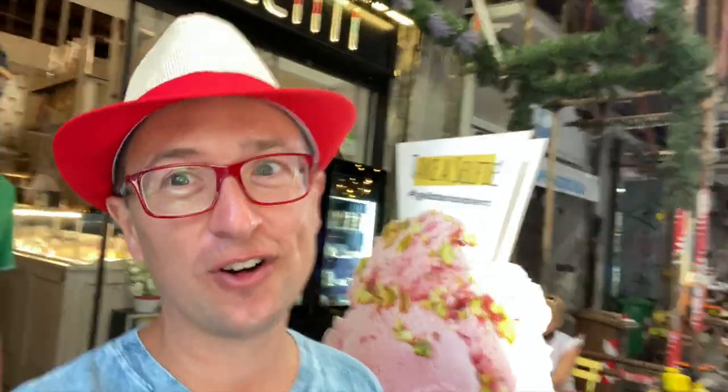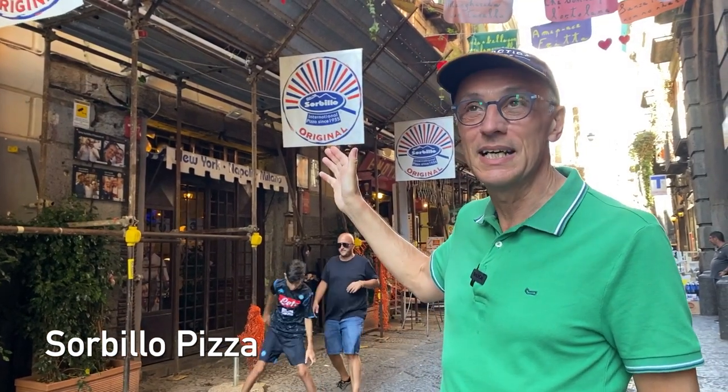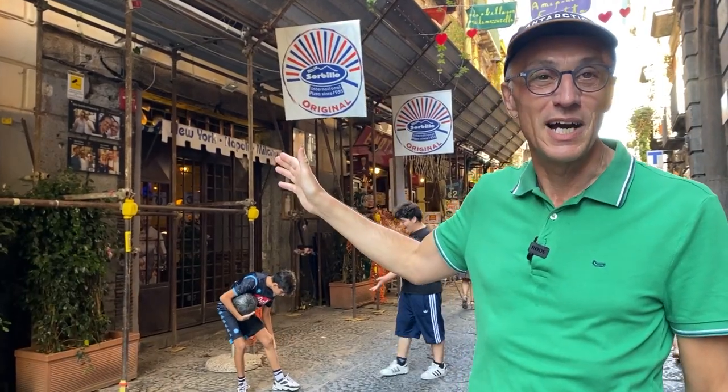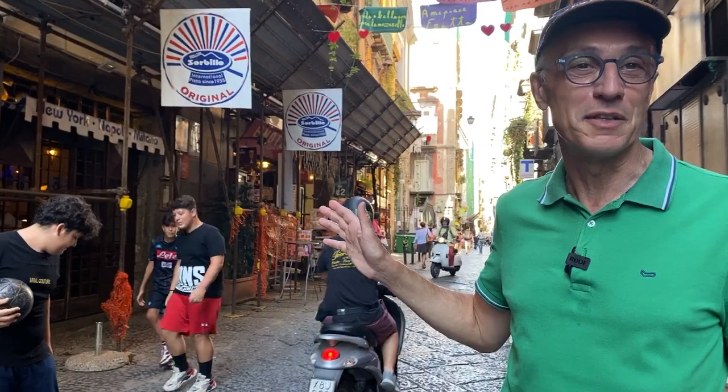Here we have some gelato. We eat this delicious stuff either before a pizza or after a pizza. Yes folks, you can have gelato before or after pizza. This is another institution in Naples — Sorbillo Pizza, here since 1935, with many locations, but it started here in Via Tribunali. This area is slightly chaotic, but that's the charm of the place.